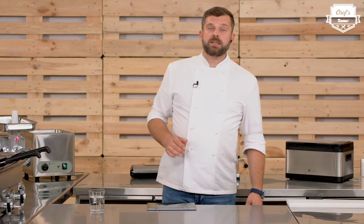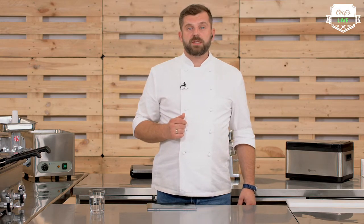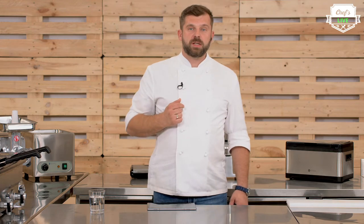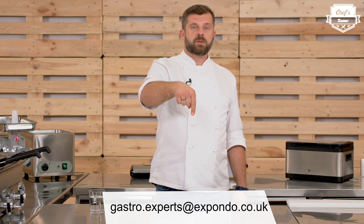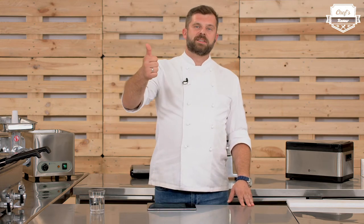Those were all the questions. I want to thank you very much for asking them. I hope we covered the subject completely. Thank you for watching — I invite you to watch our other entries. If you have other questions, please write to us at the email below. Thanks again for watching and I'll see you next time.